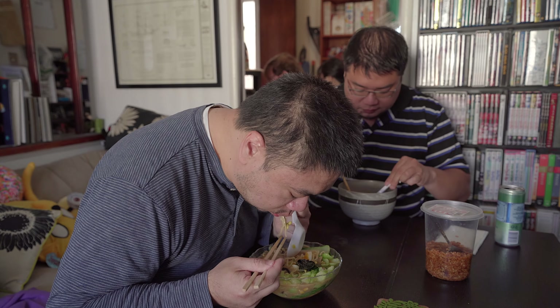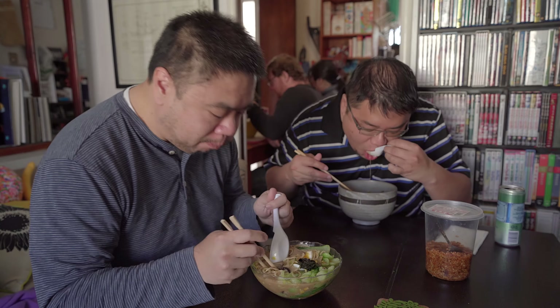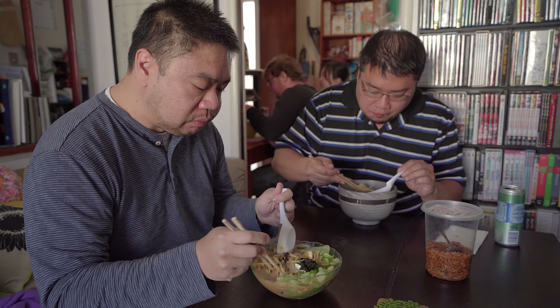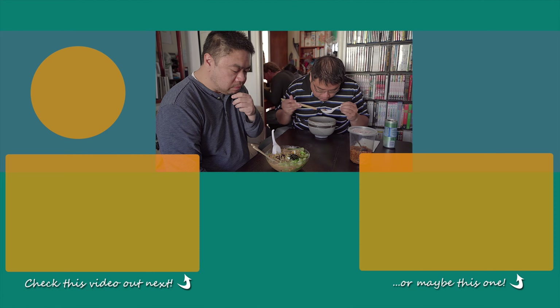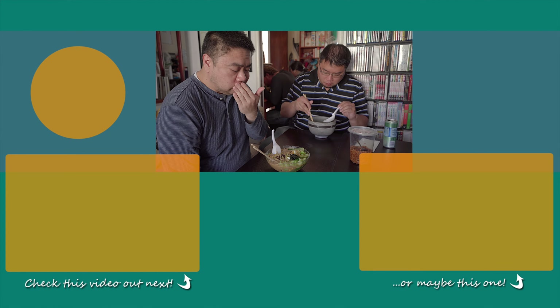The enoki mushrooms go really well with the soup. Anyhow, just a short little vid today. We're gonna finish up and enjoy our lunch, so until the next one.